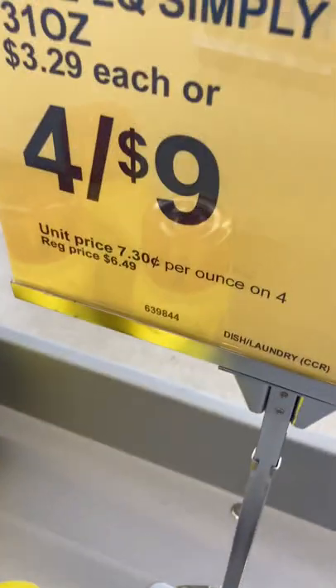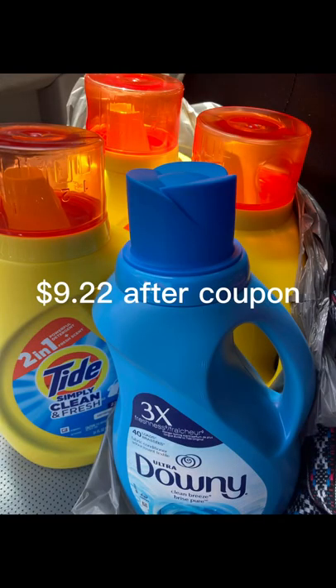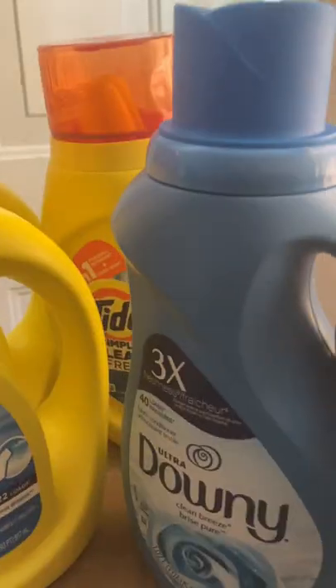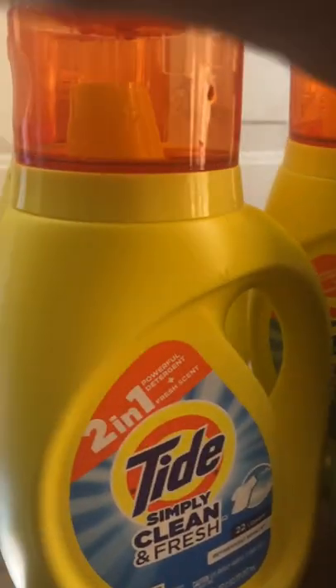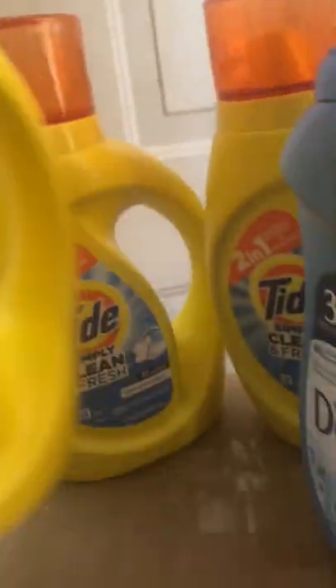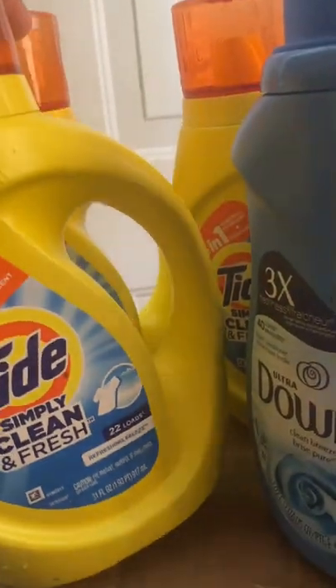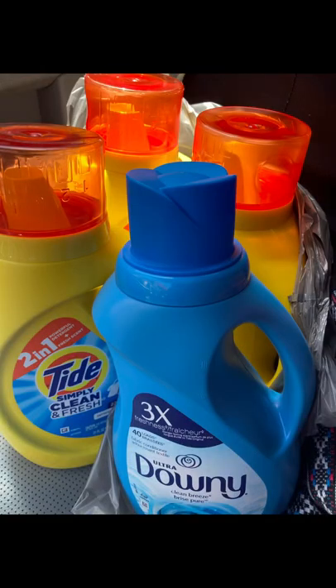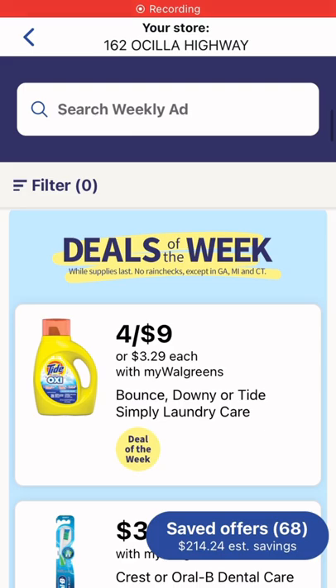I have the Downy X'd out on that coupon because at the register it did not attach for whatever reason. But I was happy — after all the discounts I ended up paying nine dollars and 22 cents, which included tax for four different items. They have the Downy, the Bounce, and the Downy Beads — that was just all my store had for the deal.